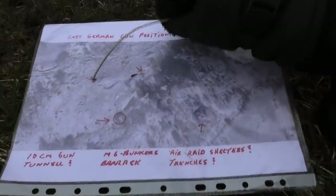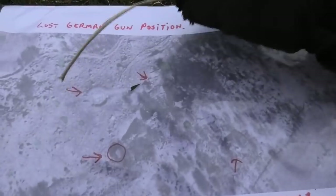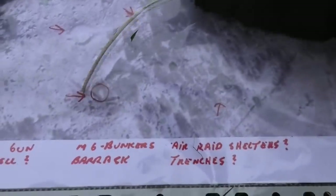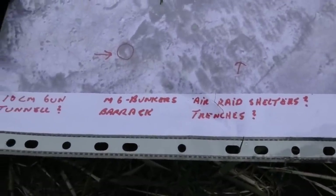We are at a lost German gun position. We don't know too much about it, but there are some details here. Eagle Eye is pointing them out — different kinds of arrows there. And I think there was a 10-centimeter gun here once. I think there's a tunnel system.